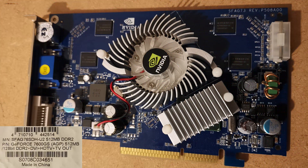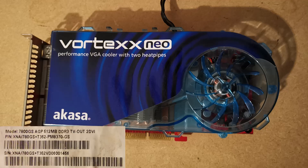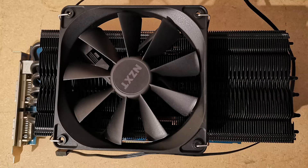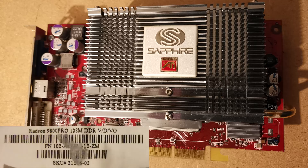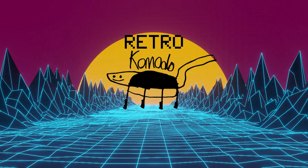There is a 7600 GS from 2006, a 7800 GS+ also from 2006, an HD 4650 from 2008, and an HD 3850 also from 2008. I'm also including a 9800 Pro from 2003 because it works. Except for the 9800 Pro, these are all cards with a bridge chip, and thankfully they're some of the fastest ones — well, three are anyway.